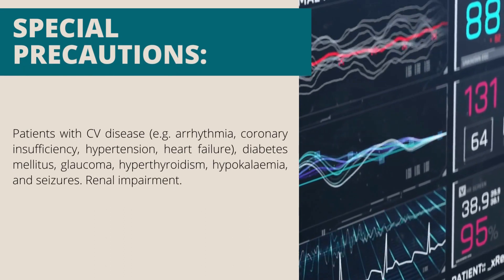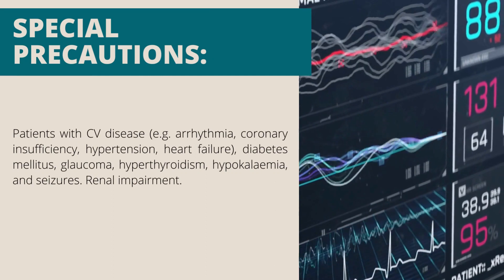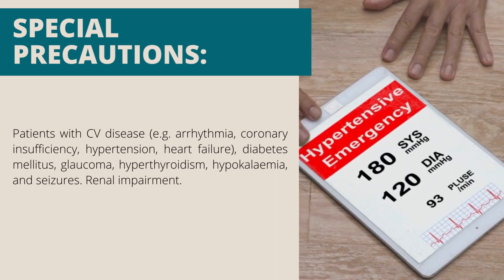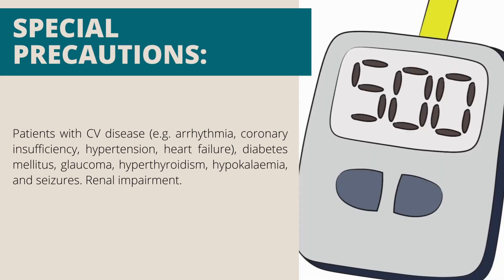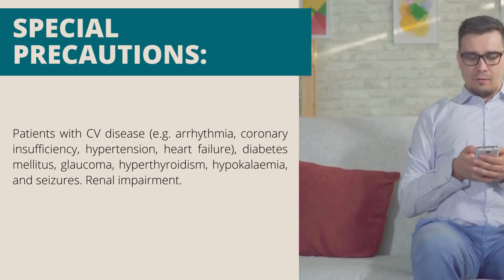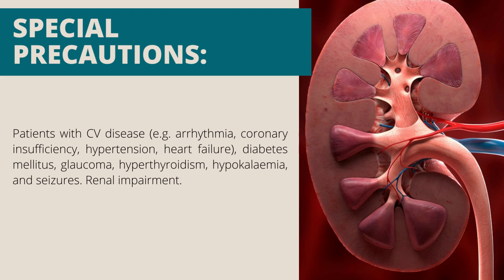Special precautions: patients with cardiovascular disease, for example arrhythmia, coronary insufficiency, hypertension, heart failure, diabetes mellitus, glaucoma, hyperthyroidism, hypokalemia and seizures. Renal impairment should also be considered.